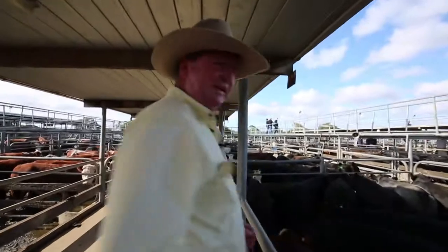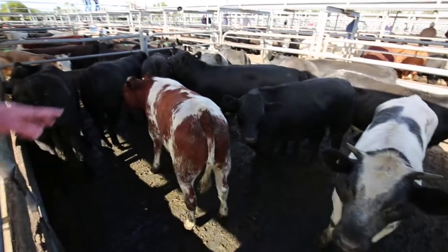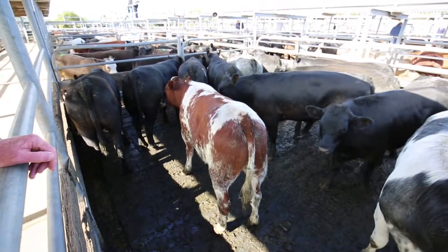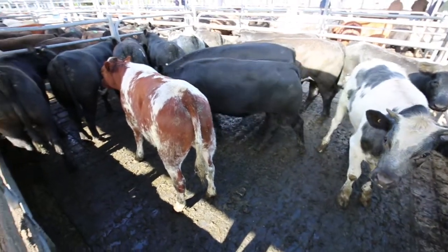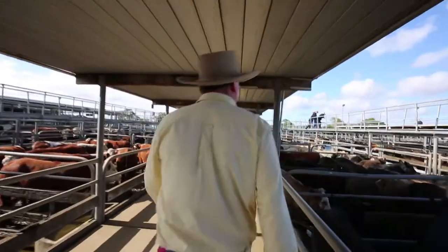Had a very good run of vealers in today. These calves here — the Euburgang family — you can see the shape and quality of these calves. Belgian Blue bulls over Angus cows, great shape and quality. Those calves made $2.28 a kilo this morning — great quality.